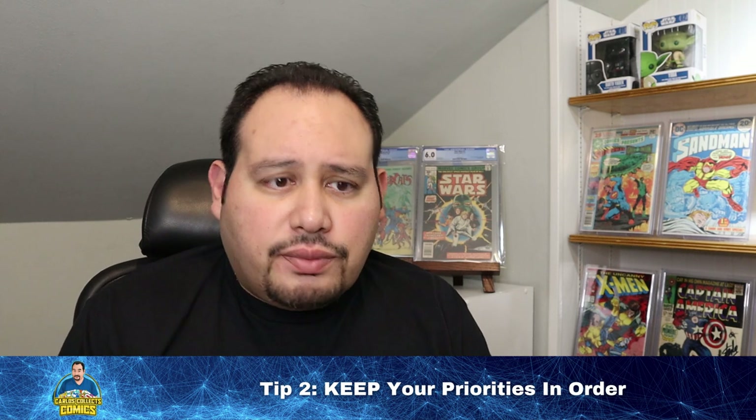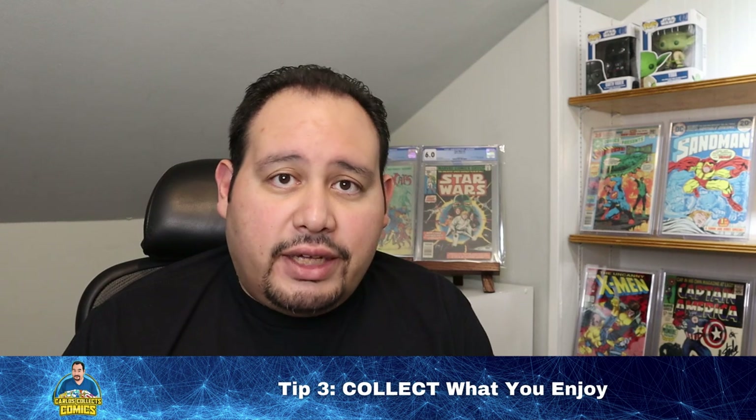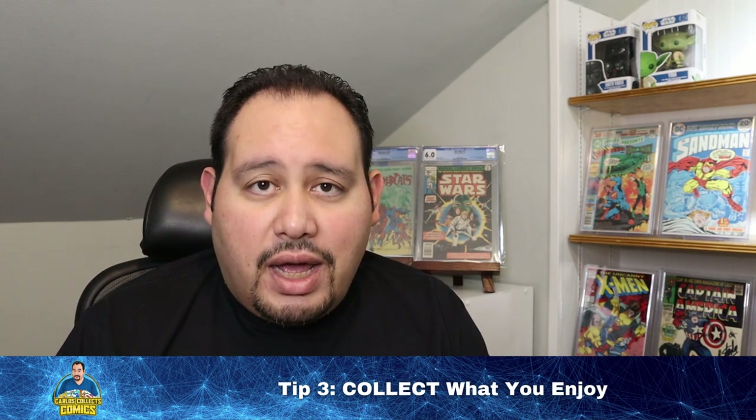Tip number three: collect what you enjoy. If you hear nothing else from this entire video series, let it be this: collect what you enjoy. There's nothing wrong with making the hobby pay for itself, but the reality is that every healthy hobby has a cost — if not money, then time. If you fight the hobby to make it constantly provide for itself, it starts to become a business venture that completely eradicates the purpose of being in the hobby. If you're a new collector, start by collecting what you enjoy, not what someone else tells you to.